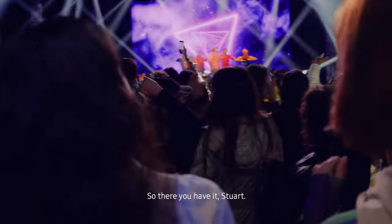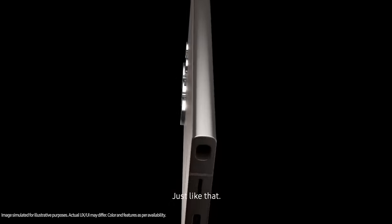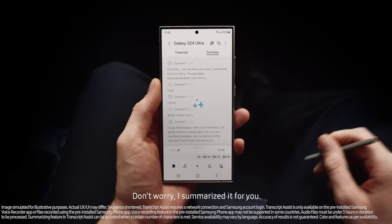So, there you have it, Stuart — Galaxy AI is here, and it's a whole new way to do epic things, just like that. Do you get it now? There's so much I... Don't worry, I summarized it for you.